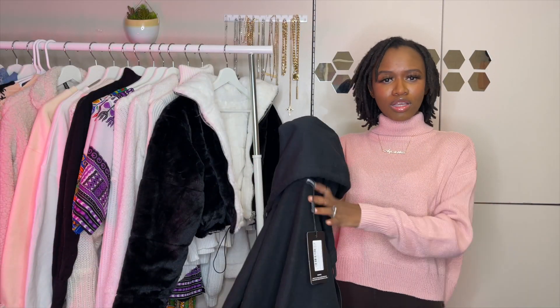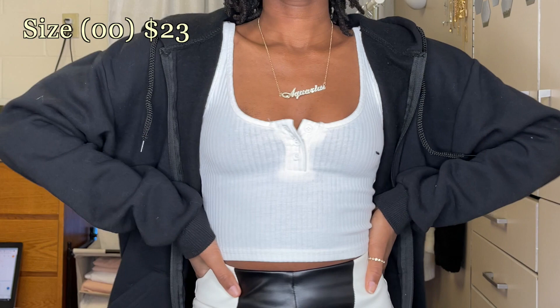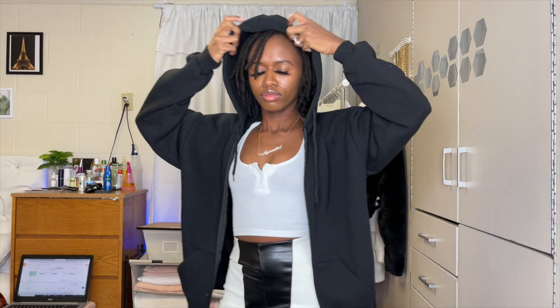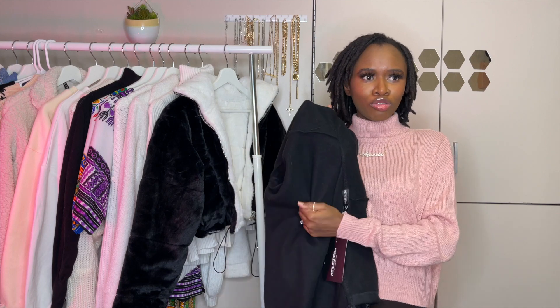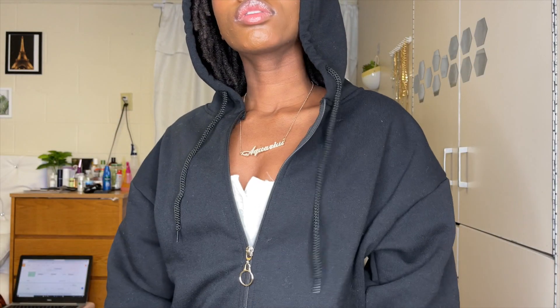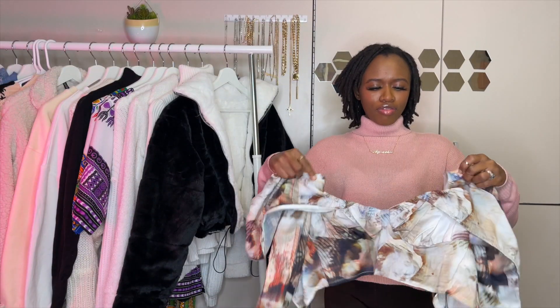Next I have this black zip-up hoodie. I love this — I didn't have a black zipper hoodie before. It looks simple and black but it has a bit of style, especially the hood, which is wide and connects with the zipper. When you leave the hood hanging it looks like a collar. It's really soft on the inside — perfect for winter. You can layer a turtleneck or sweatshirt underneath, and it has pockets. I got it in a small so it fits a little bigger.